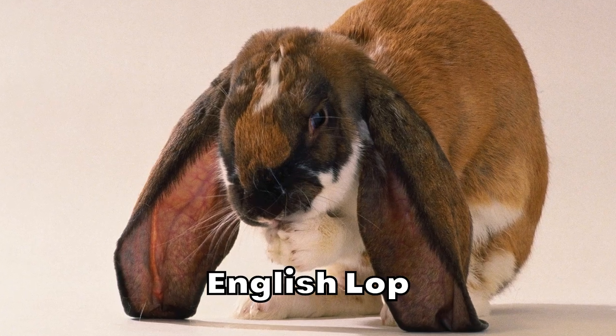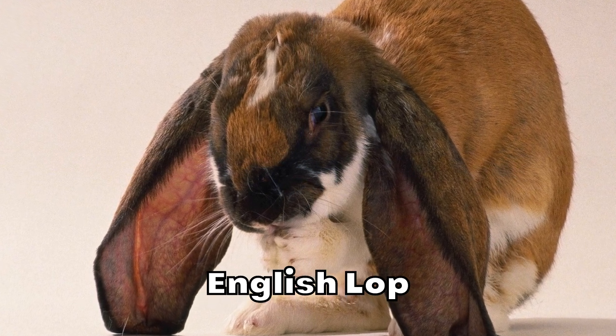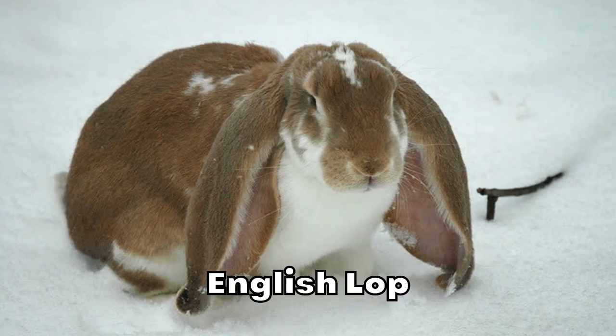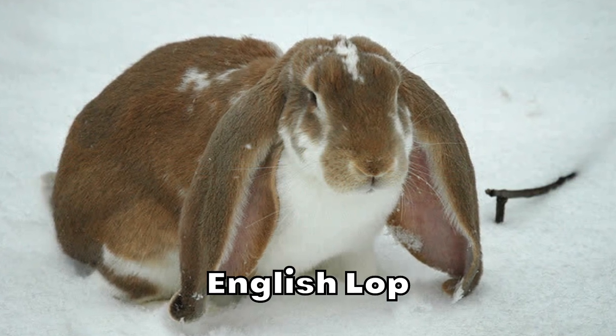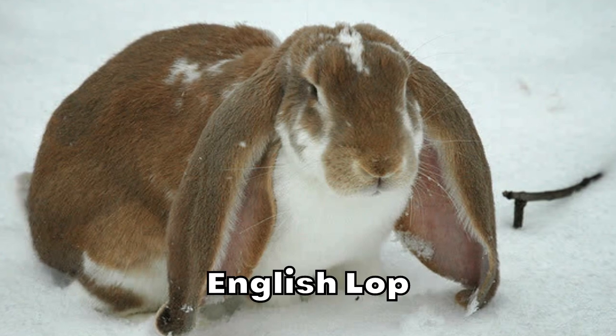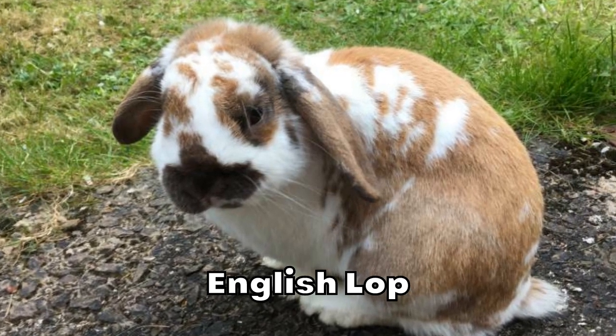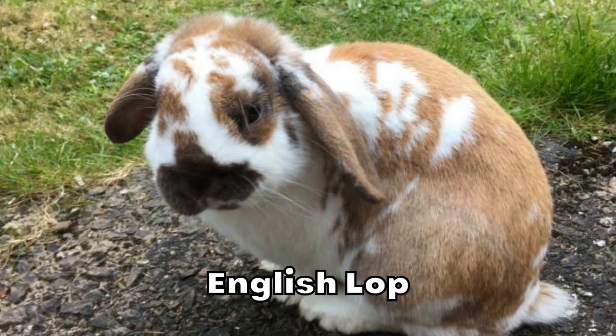English Lop. If you're looking for a more active rabbit, the English Lop may be a good option. They don't require any special care beyond what a normal rabbit needs. While they are active, they don't require huge amounts of exercise. On top of being adorable, these rabbits have some of the lowest maintenance needs around. For this reason alone, we highly recommend them for beginners.